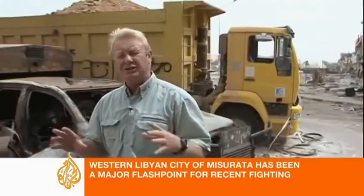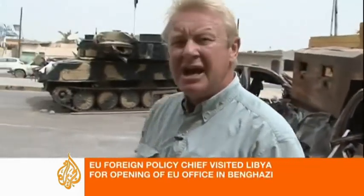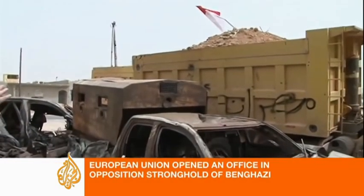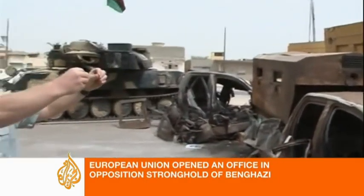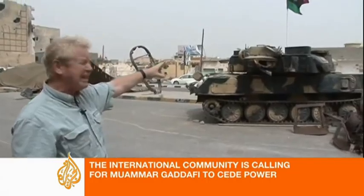You can see all around here, every single building has been touched and hit — tank rounds, mortars, artillery. And you can see the defences that the opposition forces put up: these huge trucks filled with sand, to prevent tank rounds coming through and Gaddafi's tanks from advancing. And they were very, very successful. You see here some of the tanks that were taken out because of it.